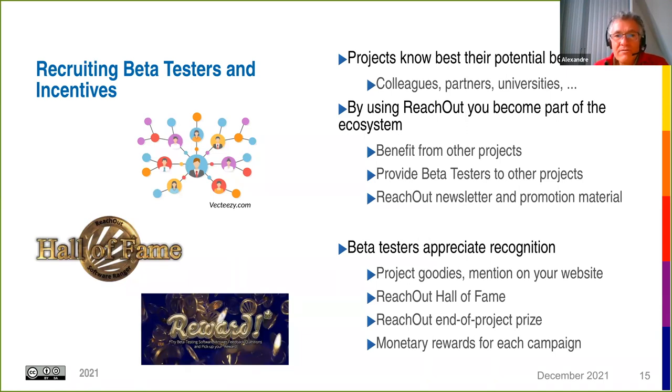In terms of recognition, beta testers appreciate acknowledgement as motivation. Projects can offer their own goodies or website mentions. For beta testers who provide their email address — which is optional — we ask permission to list them on the ReachOut Hall of Fame. We're also distributing a ReachOut end-of-project prize. Due to the COVID situation, we converted some travel budget into monetary rewards for beta testers who submit a complete questionnaire with useful suggestions.